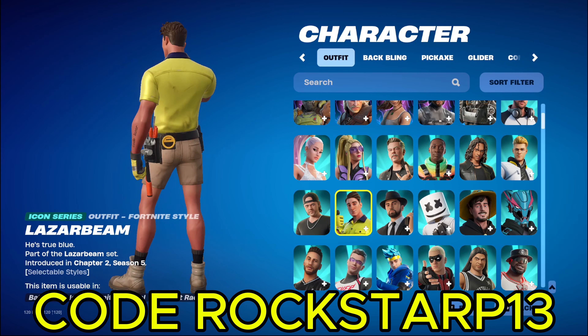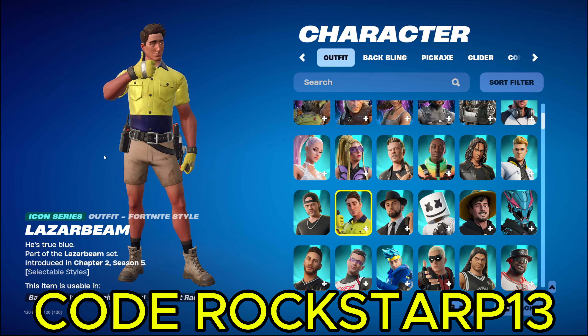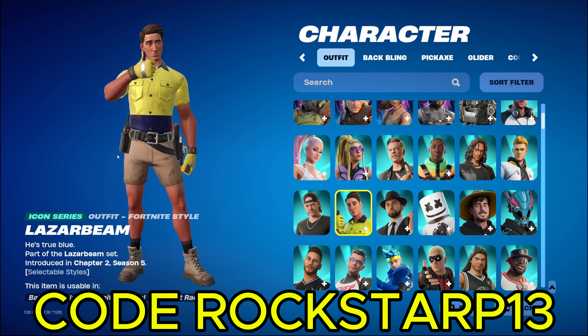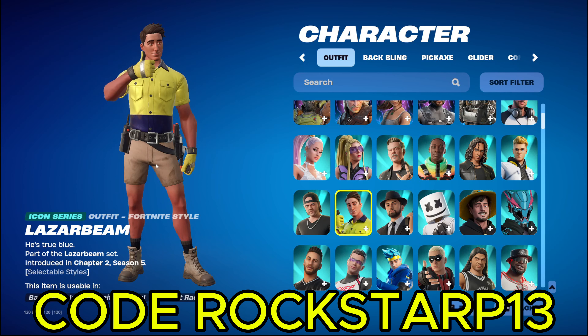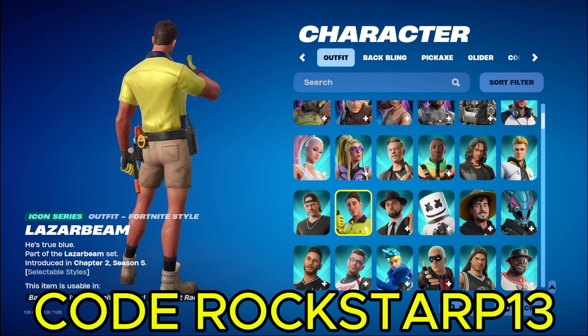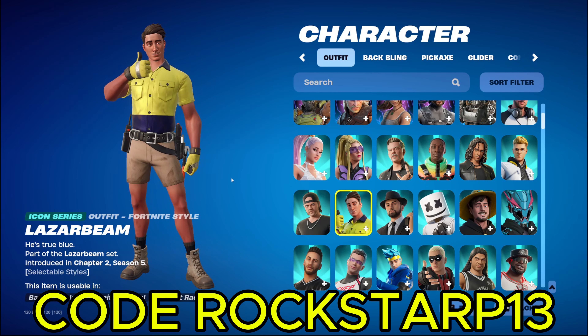We got Liza Bime. Obviously not that popular. For anybody that doesn't know what I'm talking about, I just sound stupid right now. Anyways, you can never go wrong with Liza Bime. He's the best. We got Eminem.